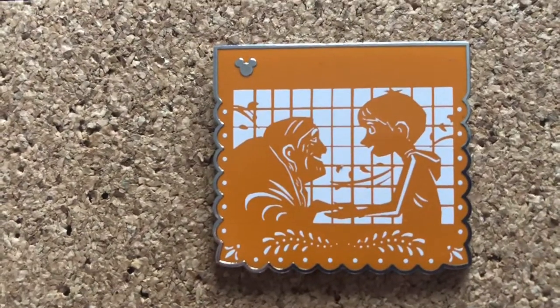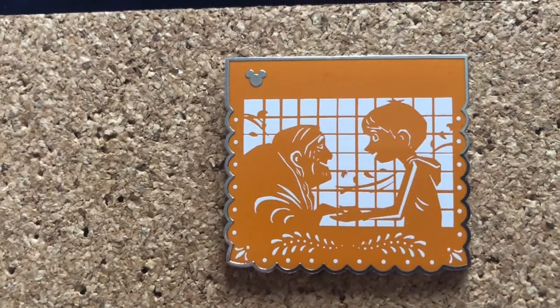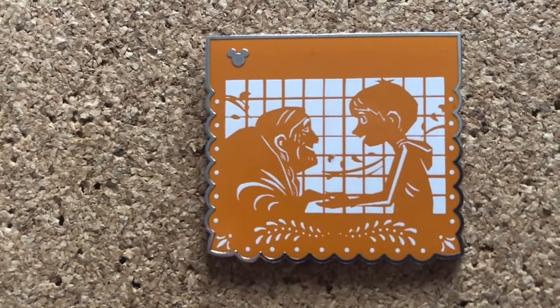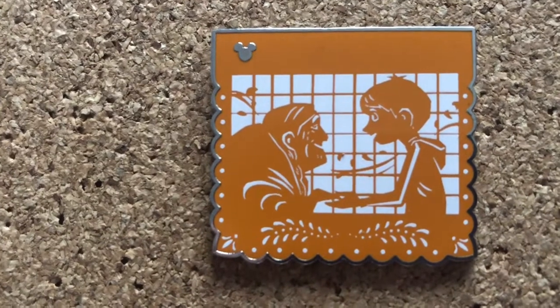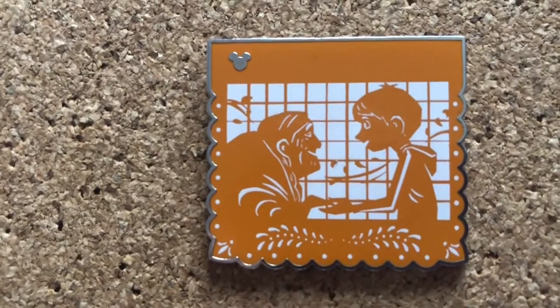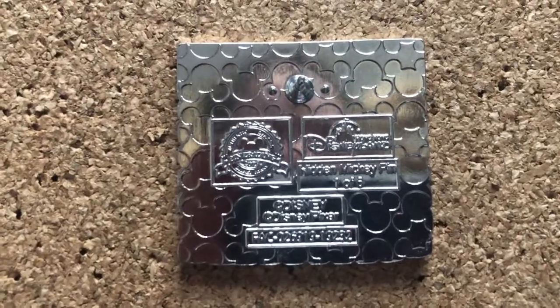This is my favorite Hidden Mickey, definitely. The whole set is gorgeous — I recently just completed it; there are five other pins. But this one is my favorite. It just represents a beautiful scene — definitely a tearjerker — of when Miguel tries to get Coco to remember her father, and then he sings 'Remember Me.' I just love the silhouette style of these pins, and it's from Hong Kong Disney.